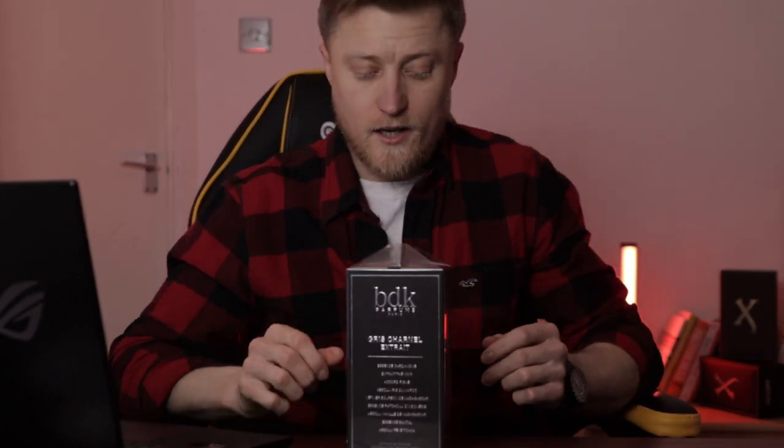Welcome to another episode. Today we're going to be reviewing another perfume from BDK Parfums — it's called Gris Charnel Extrait. Here it is right here, stay tuned.